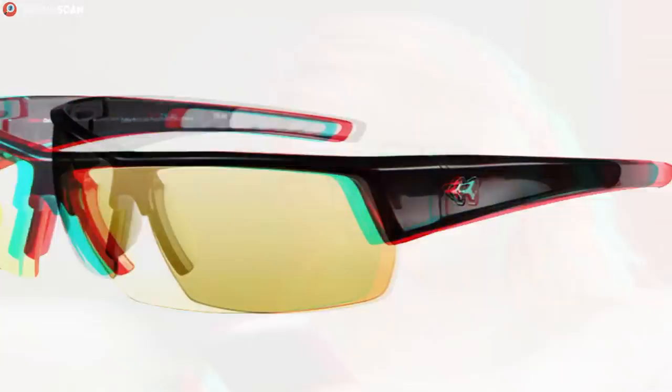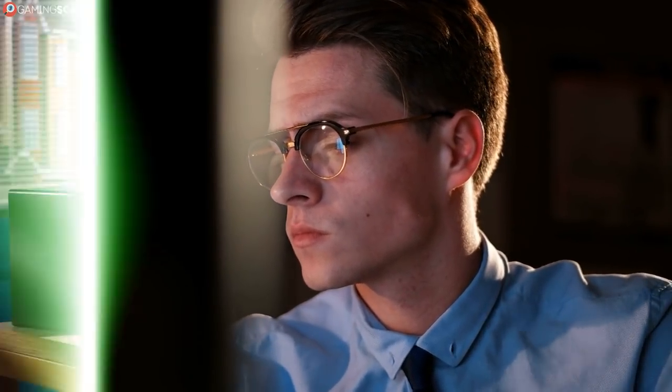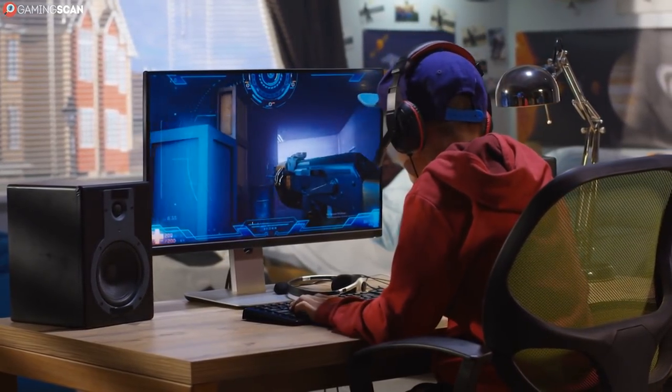What gaming glasses do is simply filter the blue light so that it's easier for your eyes to process. As a side benefit, they also help filter artificial screen light. Now, you may be thinking, won't this make my games look weird? Well, the colors will look slightly different, that's for sure. But the filter actually helps the colors pop far more than they usually would.